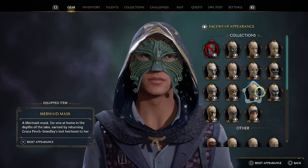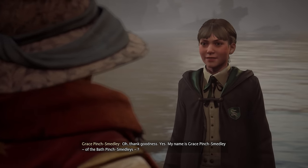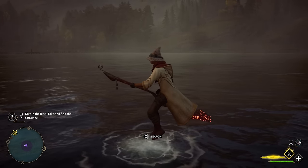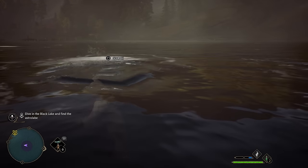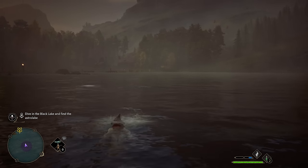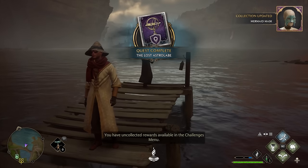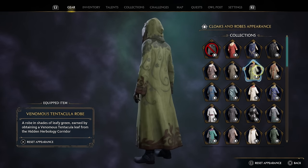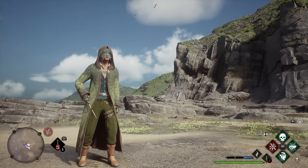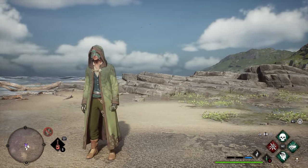There's also a second mermaid item from the lost astrolope side quest you do for Grace in the lower Hogsfield area. You'll find her at the end of the dock and she'll ask you to dive into the nearby lake to find her lost family heirloom. Once you do that, you get the mermaid mask as a reward, which you can combine with the venomous tentaculi robe from a different side quest for a greenish color scheme that fits very well together.